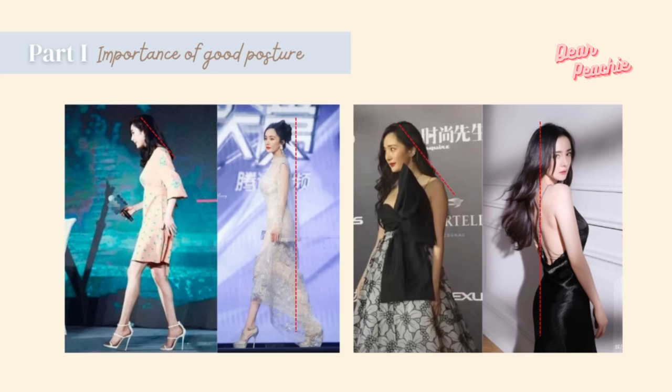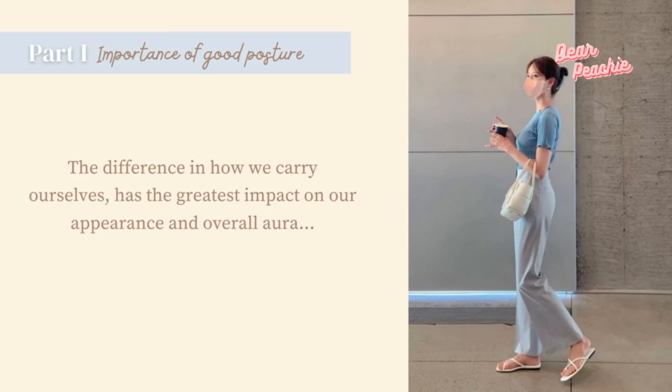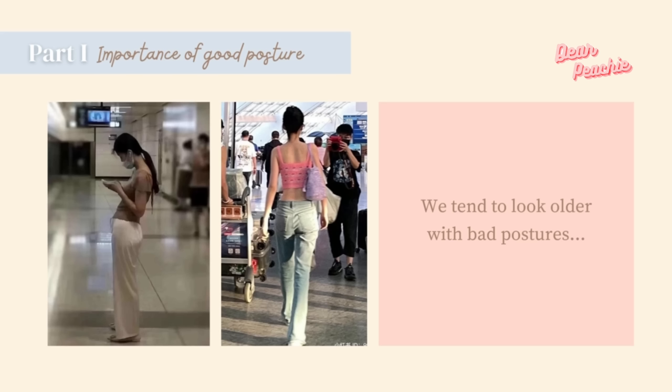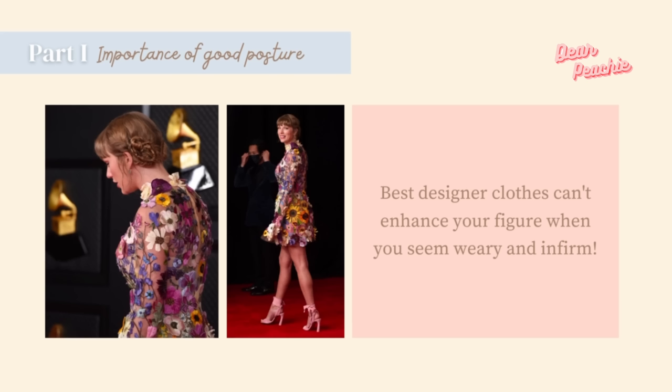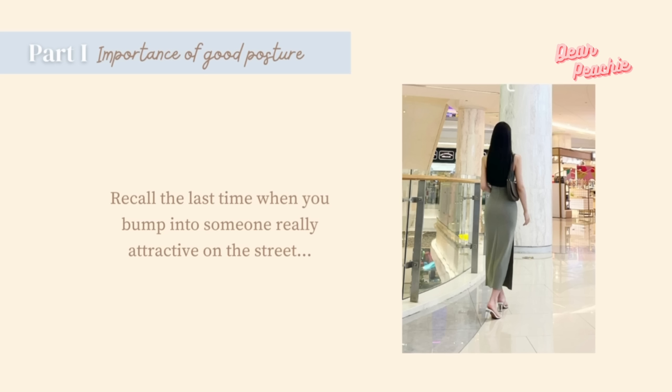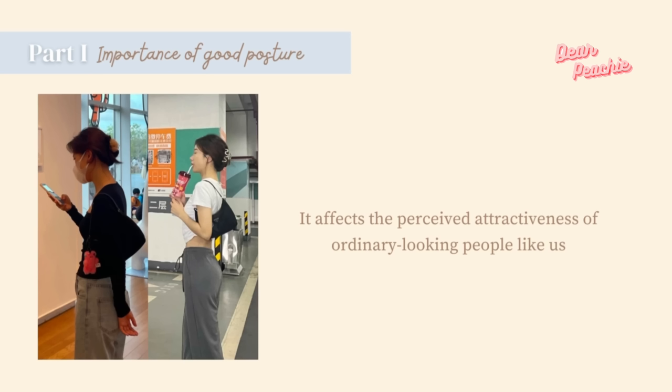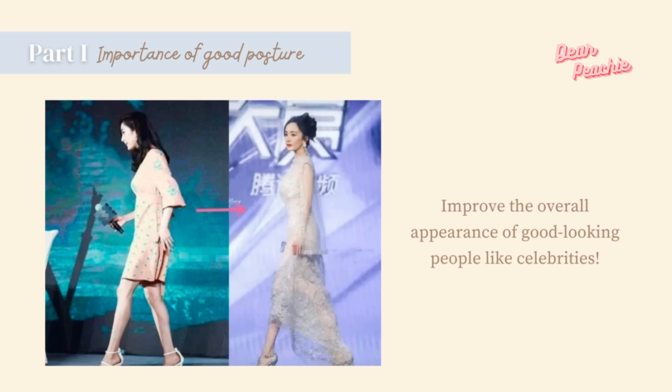After Young Me corrected the habit of leaning her neck forward, she looks absolutely more stunning than before. For ordinary people like us, the difference in how we carry ourselves has the greatest impact on our appearance and overall aura — that quality that makes you stand out from the crowd. Many of us don't realize we tend to look older with bad postures. Round shoulders and hunchbacks make us look tired and unfit; even the best designer clothes can't enhance your figure when you seem weary. In conclusion, posture is extremely crucial for everyone.